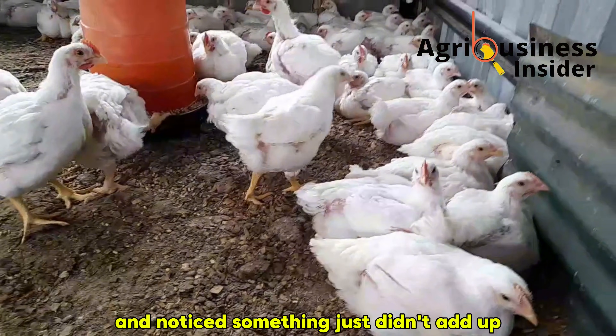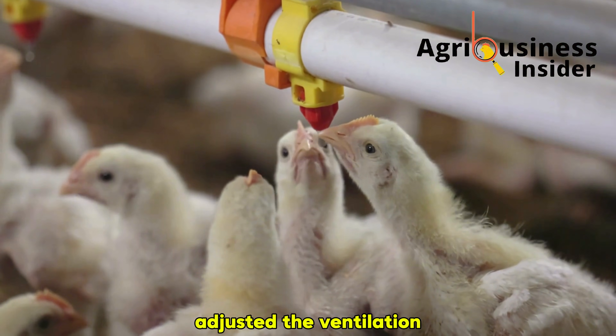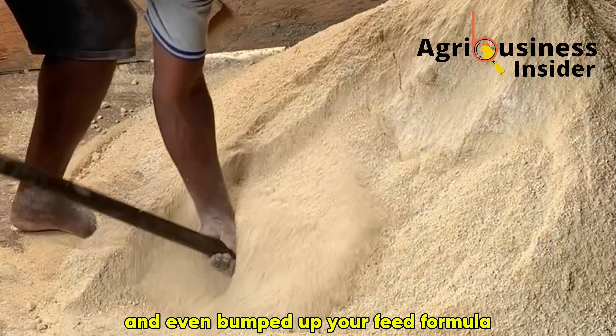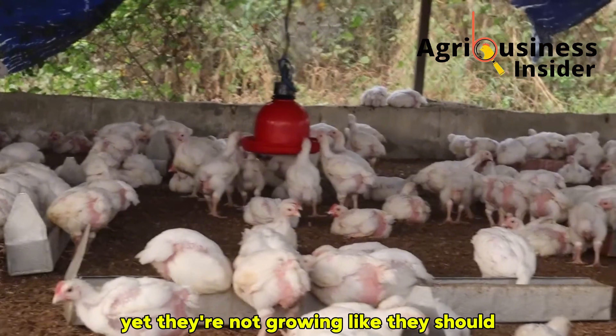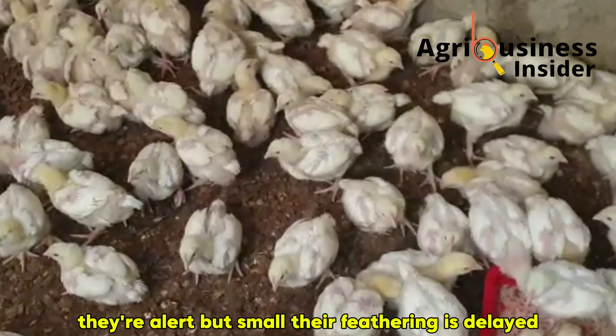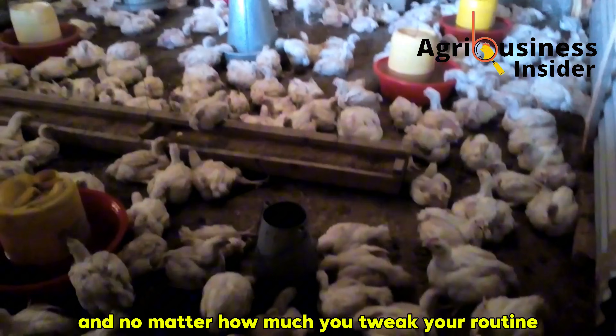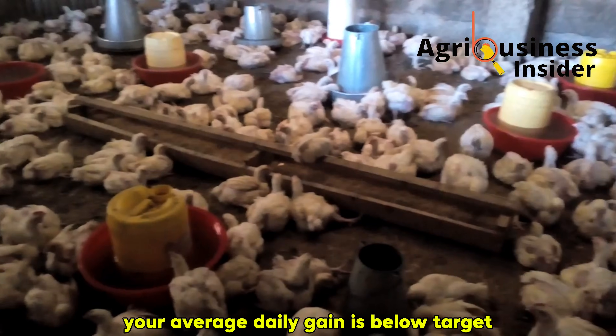Have you ever walked into your broiler house and noticed something just didn't add up? The birds are eating fine, they don't look sick. You've cleaned the litter, adjusted the ventilation, and even bumped up your feed formula. Yet they're not growing like they should. Day 21 comes and your birds are still underweight. They're alert but small, their feathering is delayed, and no matter how much you tweak your routine, your average daily gain is below target.